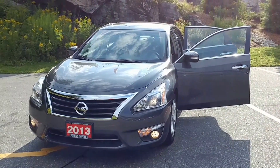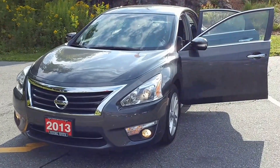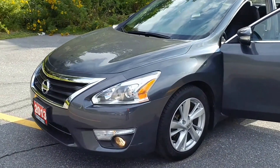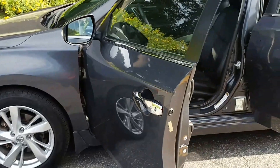Hello everyone, Jay Gern here once again from Festing Toyota, this time with a 2013 Nissan Altima. As you can see, it's gray in color, equipped with fog lights and nicely appointed aluminum alloy wheels. We now come into the interior of this vehicle.